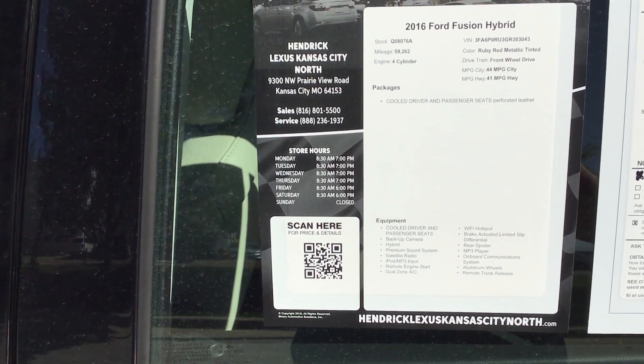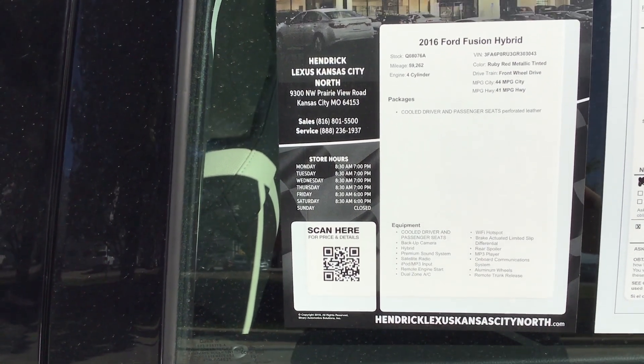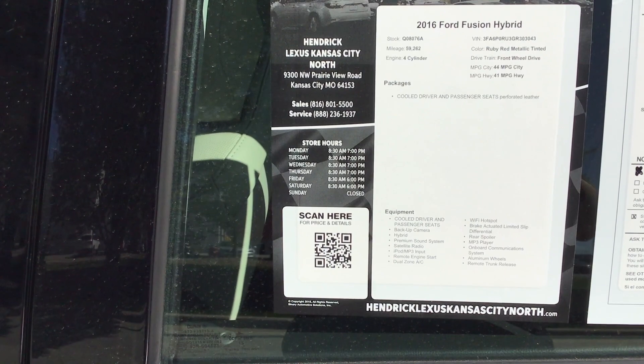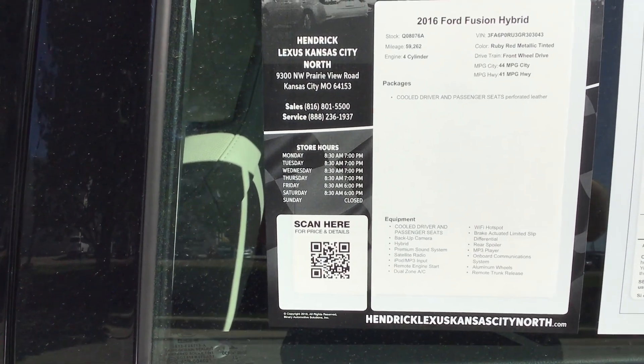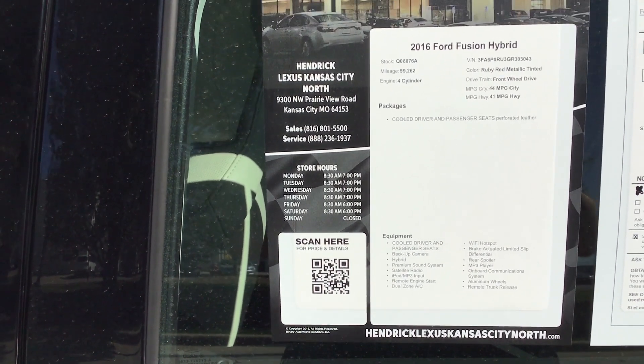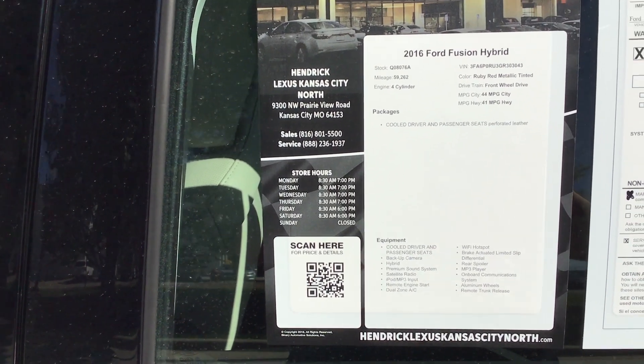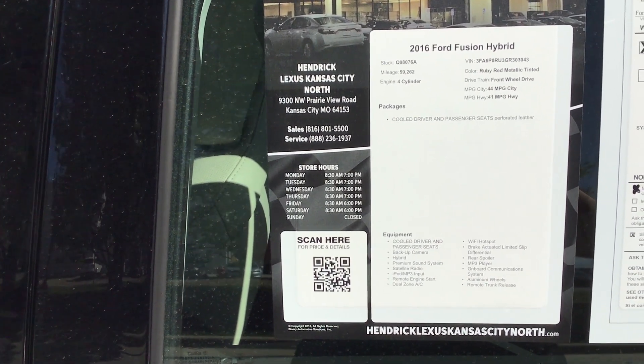I took this car in on trade personally. My customers came in and just needed a larger vehicle — an SUV. They did not want to trade this vehicle in; they really enjoyed it. It's in immaculate condition. It does have heated and cooled seats. It's just a beautiful car all around with excellent gas mileage — up to 44 miles per gallon.